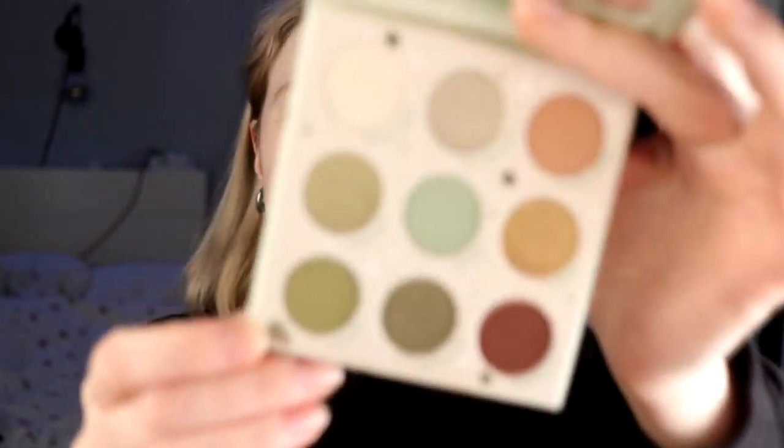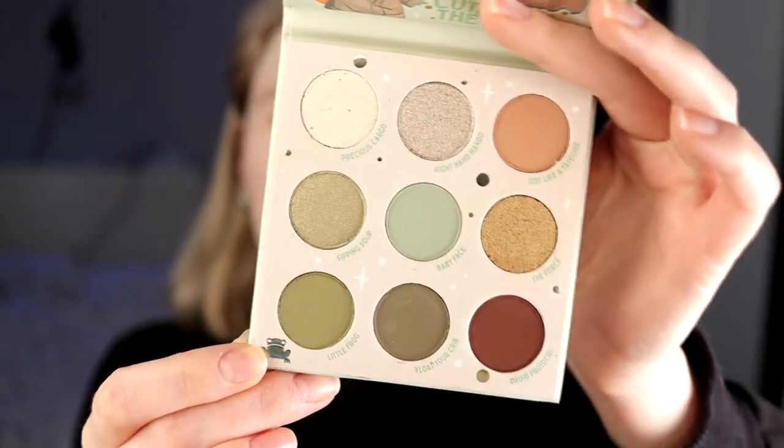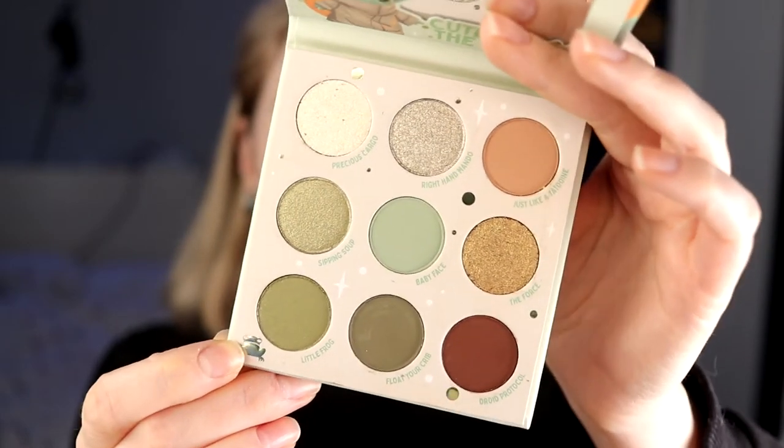Mandalorian, The Child — this is with this little guy. So this is kind of a green palette, but not only green. The palette looks like this if you didn't know, and it has some shimmers but no pressed glitters. Thankfully, I don't like that.